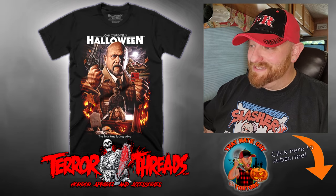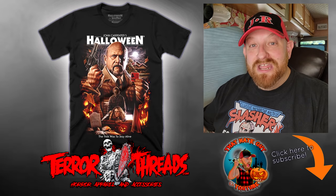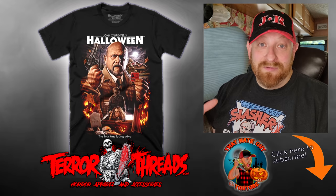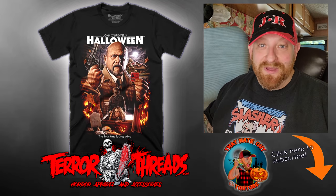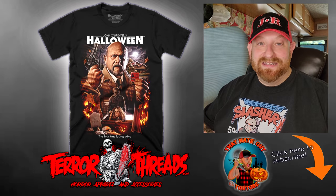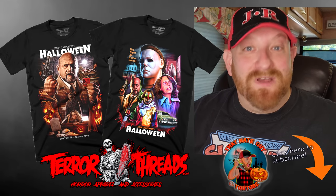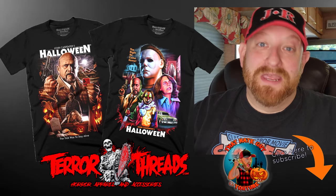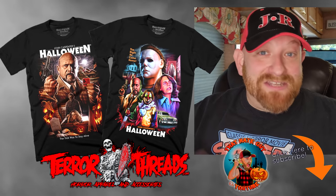What a cool shirt, guys — I absolutely love the artwork. And I can't forget that the bottom says 'The trick was to stay alive.' I love Halloween so much, and these are two of my absolute favorite shirts I've ever bought or seen. I have a whole bunch of horror t-shirts and I'm going to make some videos about the others too, but I had to show you these right out of the bag. I'm definitely going to be ordering some more from Terror Threads. There you have it guys — an awesome first look at these two sweet Halloween shirts from Terror Threads. Make sure you check out that website, I'm sure you'll find something awesome you love, and stay tuned because we have plenty more videos like this coming.